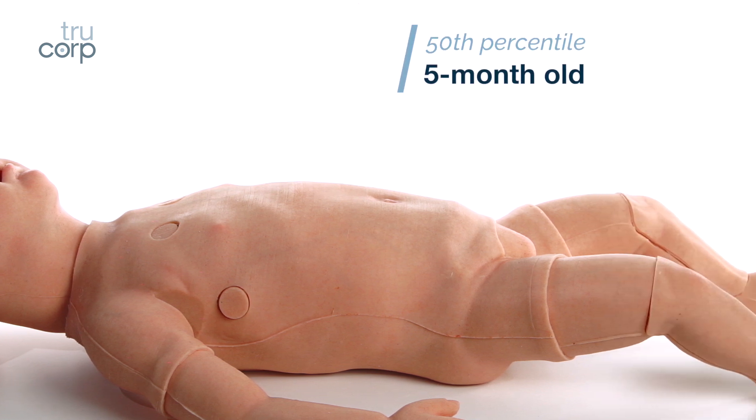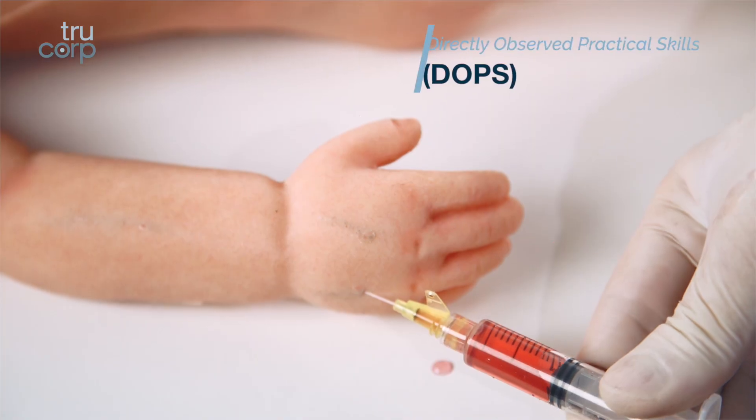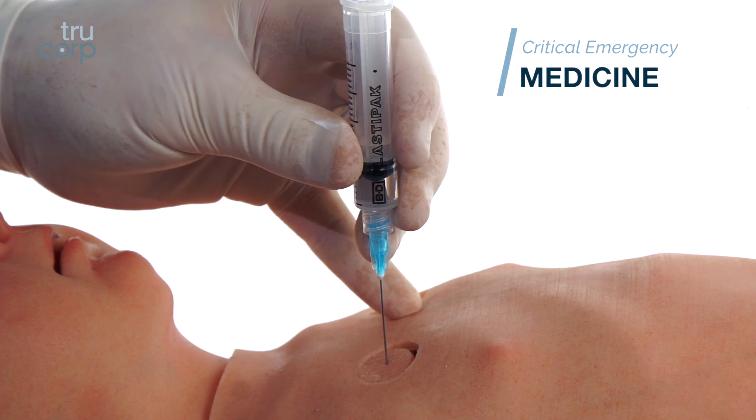The pediatric clinical skills training model is ideal for anesthetists, nurses, and other pediatric emergency medical professionals practicing directly observed practical skills, pediatric advanced life support, and critical emergency medicine.